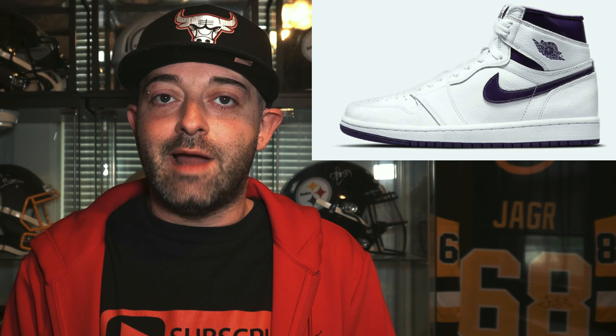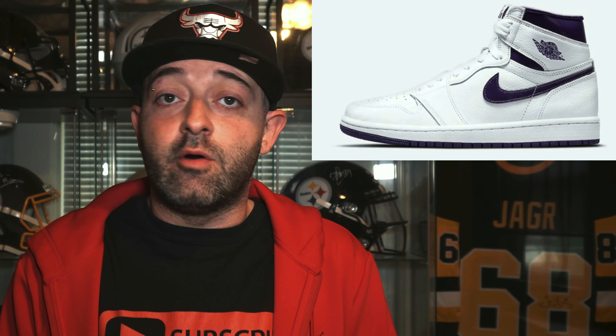Moving on to the next sneaker on our list releasing on June 3rd, we have the Air Jordan 1 High in the Court Purple colorway. The retail price tag for this sneaker is $170. Now this is a women's exclusive, and the Nike Sneakers app already gave out exclusive access, so there are pairs out on the street and on the resale market currently. Even though this is a women's exclusive, you can fully expect men and women to be going after this sneaker. Air Jordan 1 Highs never sit on shelves, so if you want to add this to your collection, you're going to have to enter some raffles. It releases on June 3rd, retail price tag $170.